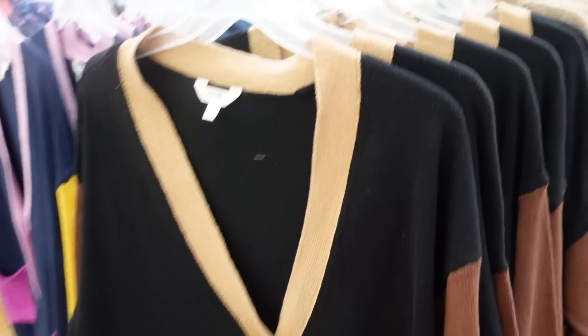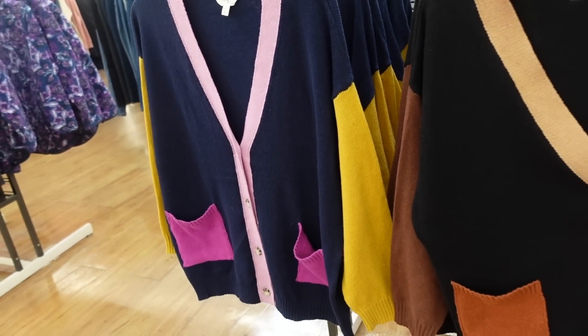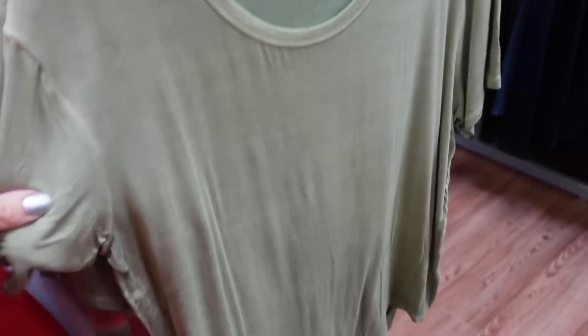New cardigans from Terra & Sky — their plus line. These have ribbing around the neckline in a boyfriend style with two pockets, drop sleeve, and ribbed wrist. Available in black and brown, and also purple and gold. They're $21.98.